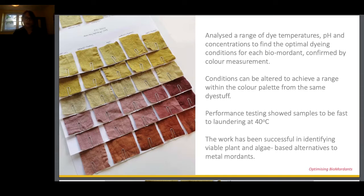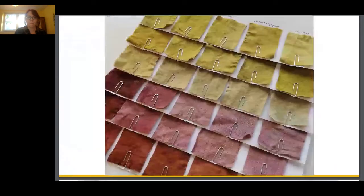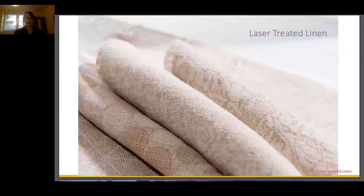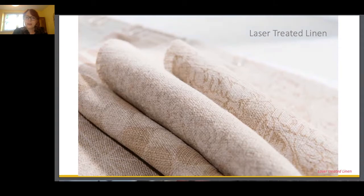We'd say the work has been successful in identifying viable plant and algae-based alternatives to metal mordants. Moving on to laser pretreatment — lasers are already established digital manufacturing tools within the textile industry. They have real potential to provide energy-efficient dry processing that offers environmental as well as economic efficiency.